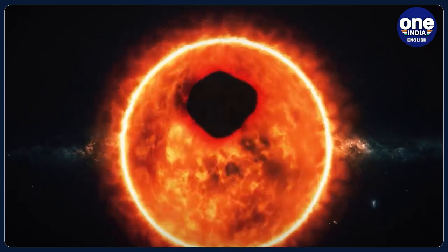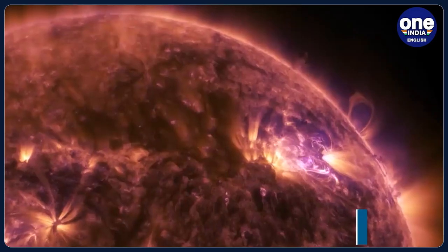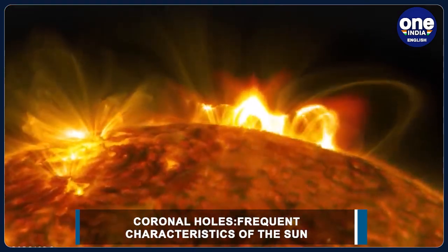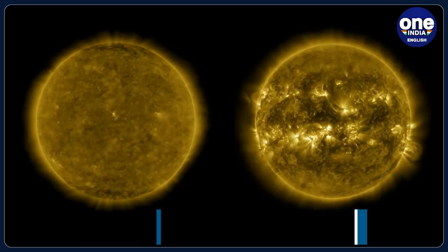Coronal holes are a frequent characteristic of the Sun, though they show up in various locations, especially near the poles, and with greater regularity at different periods of the Sun's solar cycle. The solar cycle is the cycle that the Sun's magnetic field goes through approximately every 11 years.